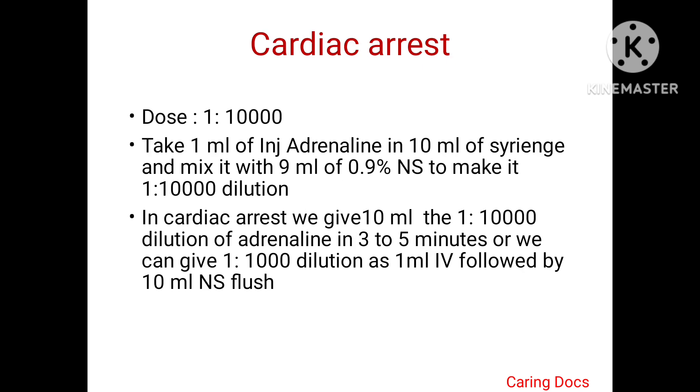In cardiac arrest, we use a dilution of 1:10,000. Take 1 ml of injection adrenaline in a 10 ml syringe and mix it with 9 ml of 0.9% normal saline to make a 1:10,000 dilution. Give this 10 ml of 1:10,000 dilution of adrenaline every 3 to 5 minutes. Alternatively, we can give 1:1000 dilution as 1 ml IV followed by a 10 ml normal saline flush.